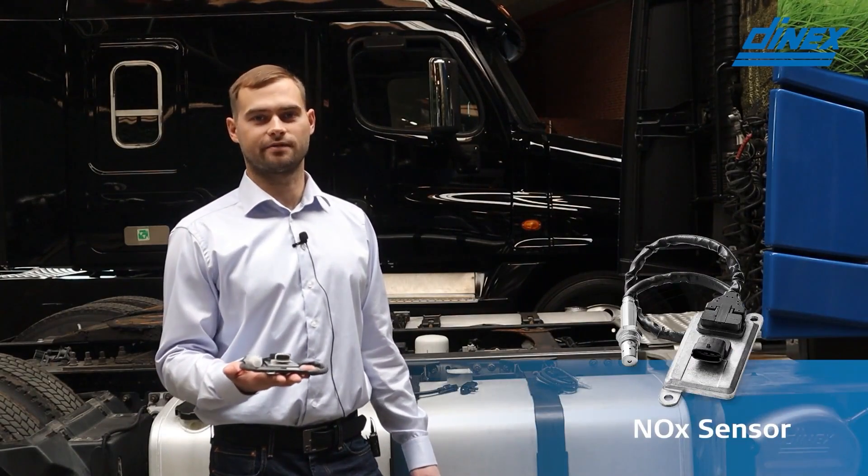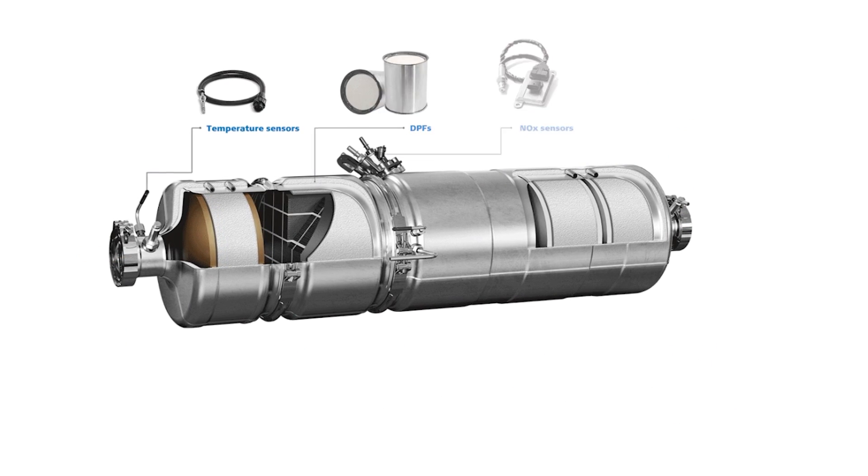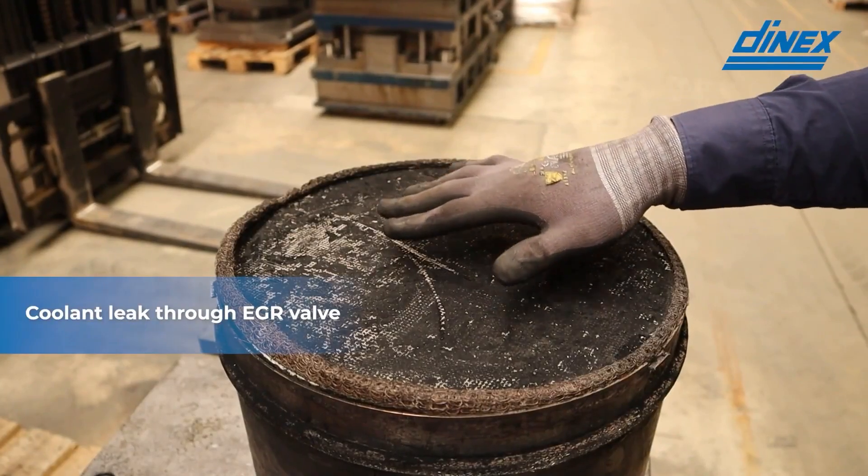An oil leak can ruin the catalysts, ruin the NOx sensor, and afterwards, when the DPF fills completely, it has the potential to ruin the entire system. It could be very easy to check for oil leaks while doing maintenance on your collector or on your turbo, just to see if it's leaking oil in places where it shouldn't be. Some people have a really hard time grasping that concept. It could also be as simple as, while doing a DPF replacement or reconditioning, checking the DPF surface for any oil stains or coolant stains. Once you know where to look for these problems, you are better informed about what the potential causes are.